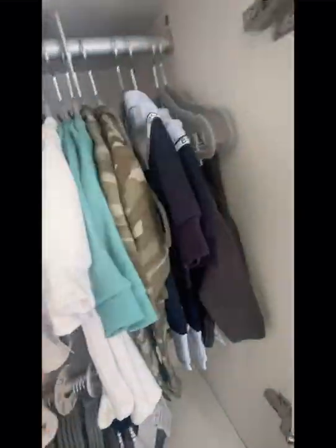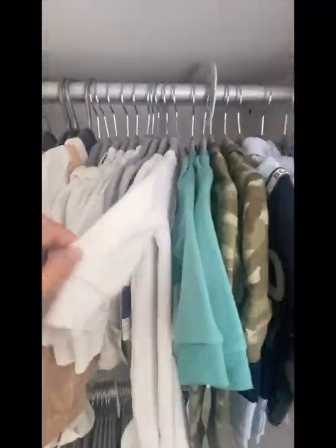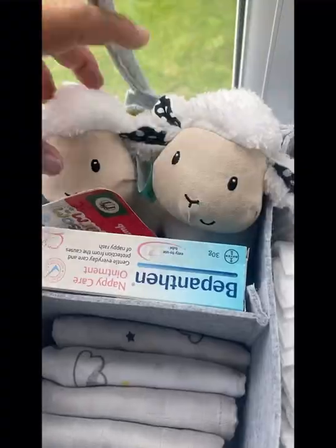I really like everything to be matching and very clean, so I really like the idea of the coat hangers being the same throughout. The next thing you'll see is a caddy that I bought from Amazon.